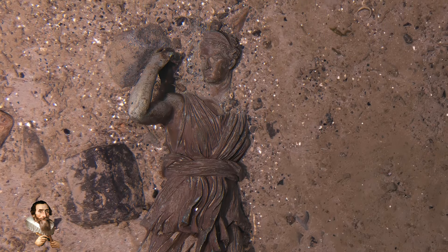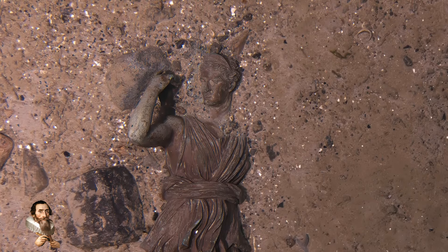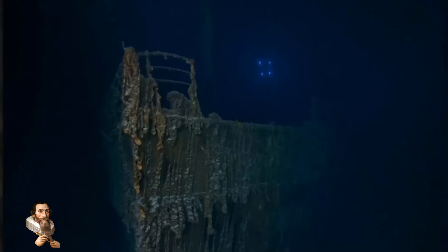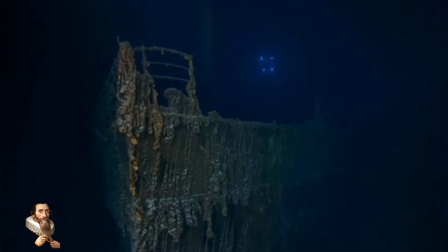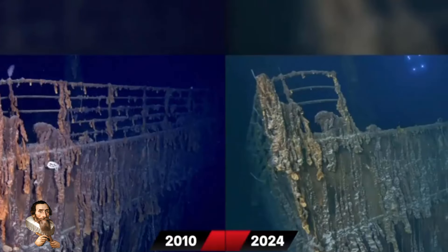The first-class lounge was the most beautiful and unbelievably detailed room on the ship, and the centrepiece of that room was the Diana of Versailles. These new images and data offer valuable insights into the ongoing decay of the Titanic, helping scientists and historians alike to understand how long the wreck might continue to exist. The findings also serve as a poignant reminder of the ship's tragic history and its enduring legacy.